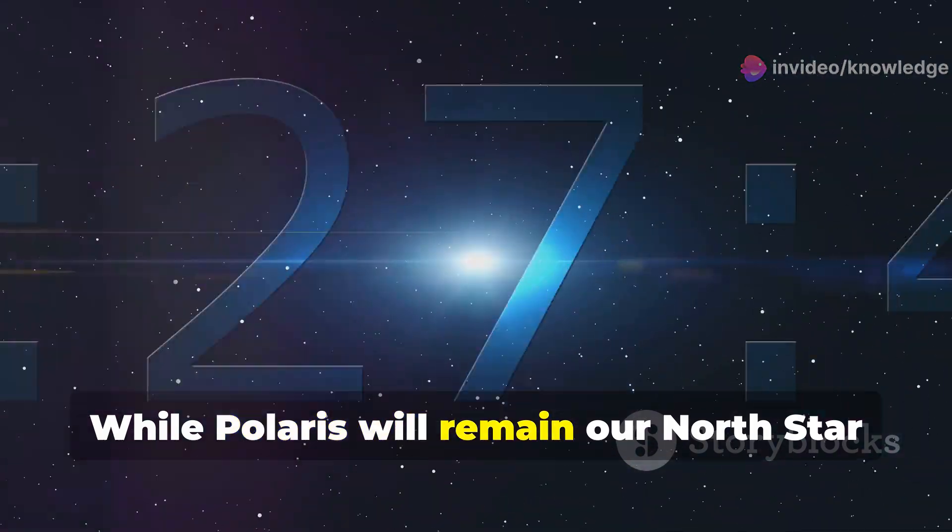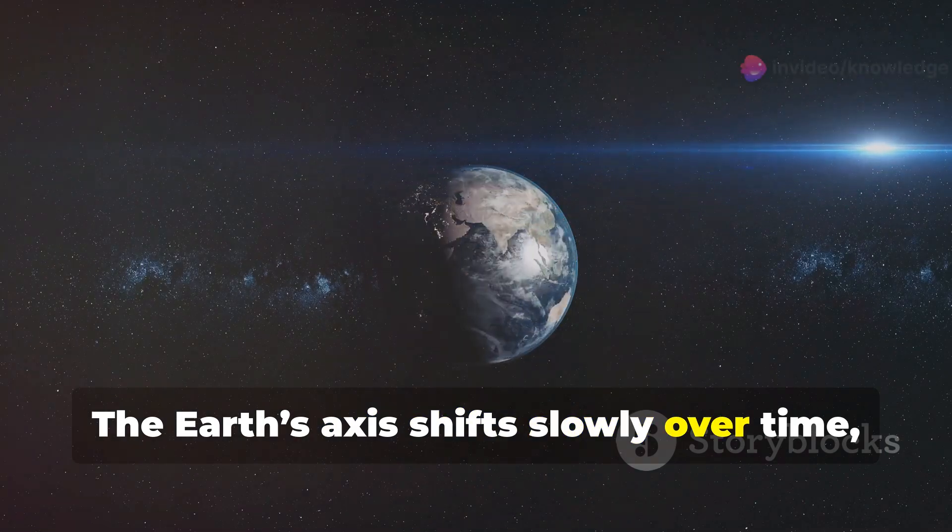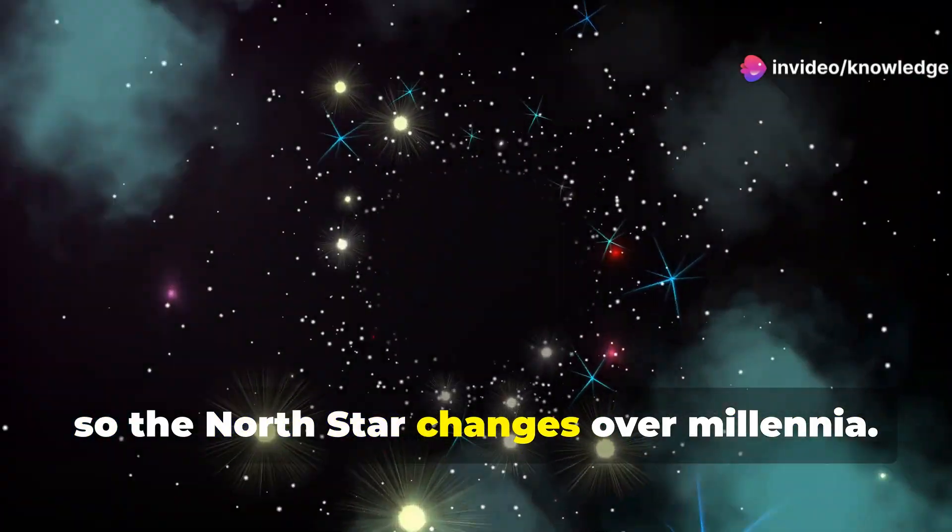While Polaris will remain our North Star for many years to come, it's important to note that its position isn't fixed. The Earth's axis shifts slowly over time, so the North Star changes over millennia.